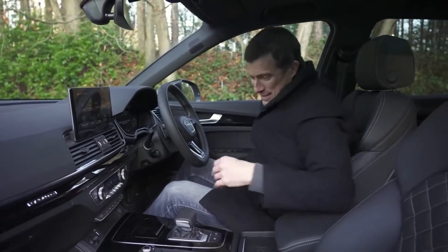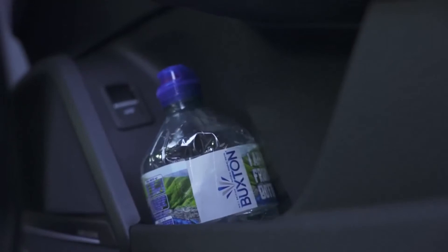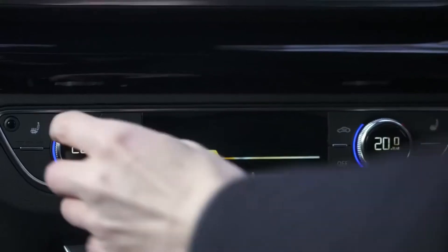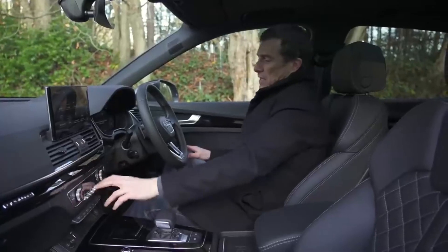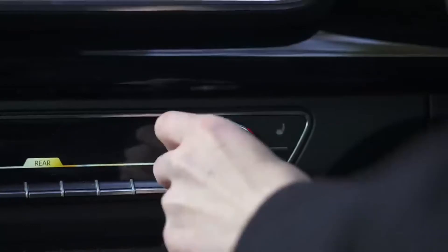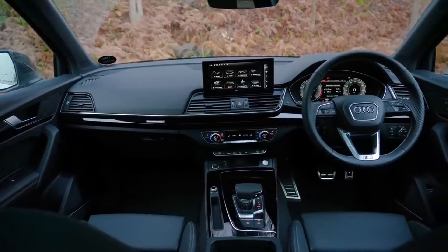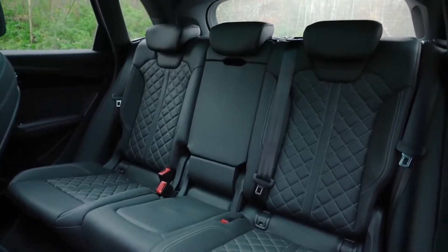The glove box is average — it's lined with felt, which is nice. Door bins are a good size; they will fit a large bottle. It's a nice, practical cabin overall, and the layout is really simple. I like the fact that you've got normal climate control buttons, dials, and knobs — easy to use while driving, with the temperature displayed within those dials.